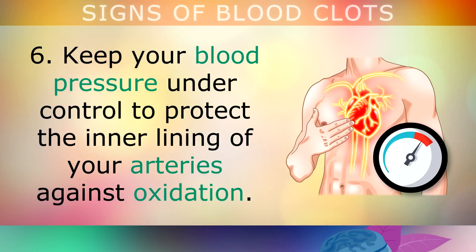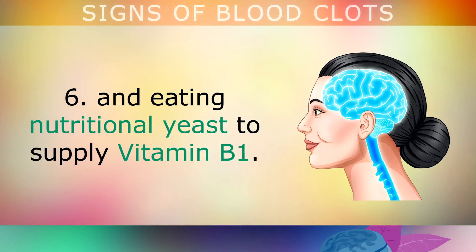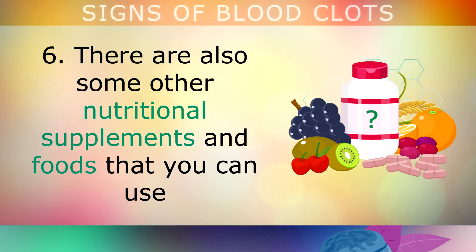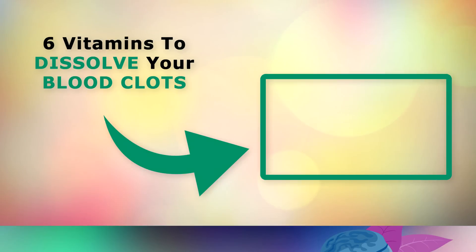Keep your blood pressure under control to protect the inner lining of your arteries against oxidation. You can do this by getting regular exercise, keeping your stress levels down, taking rhodiola which is a herb, and eating nutritional yeast to supply Vitamin B1. There are also other nutritional supplements and foods you can use to help your body naturally dissolve blood clots before they become a problem. To learn more, tap on the video on your screen or use the link below. Thank you so much for watching, and as always I wish you great health, wealth and happiness.